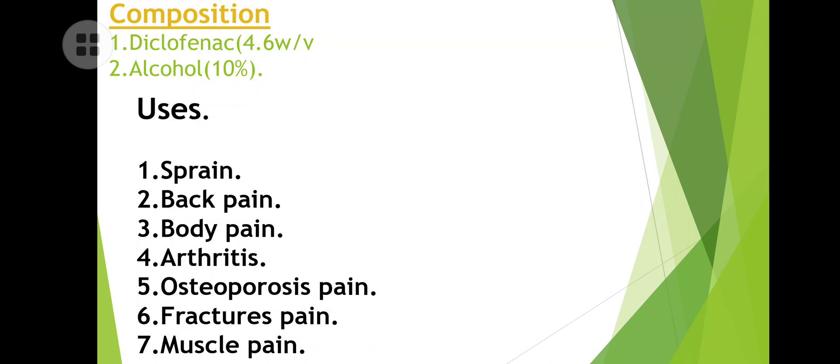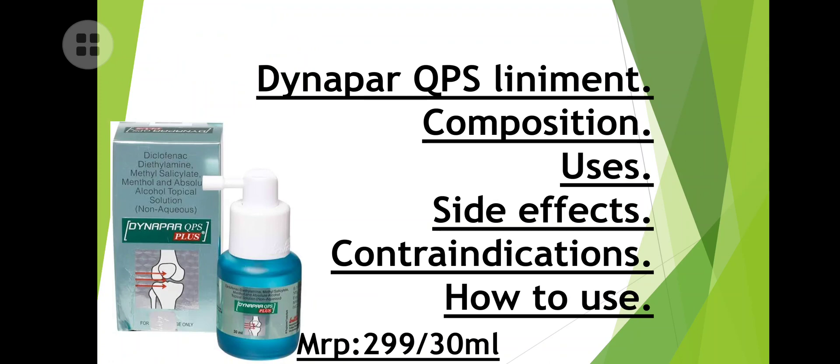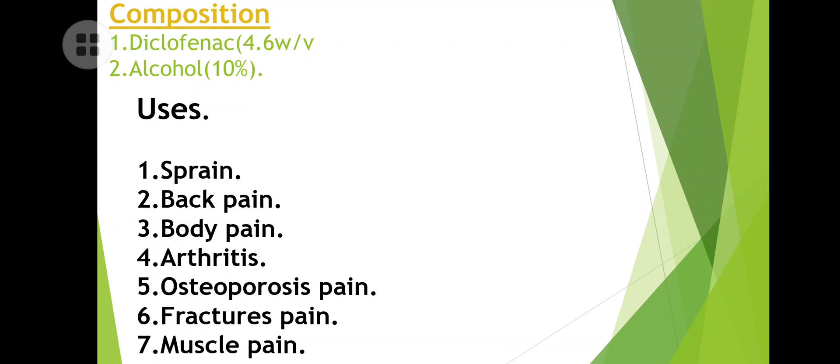Composition: diclofenac 4.6 percent and alcohol 10 percent. It also contains dimethyl menthol and absolute alcohol, but the main things to remember are that it contains diclofenac and alcohol.